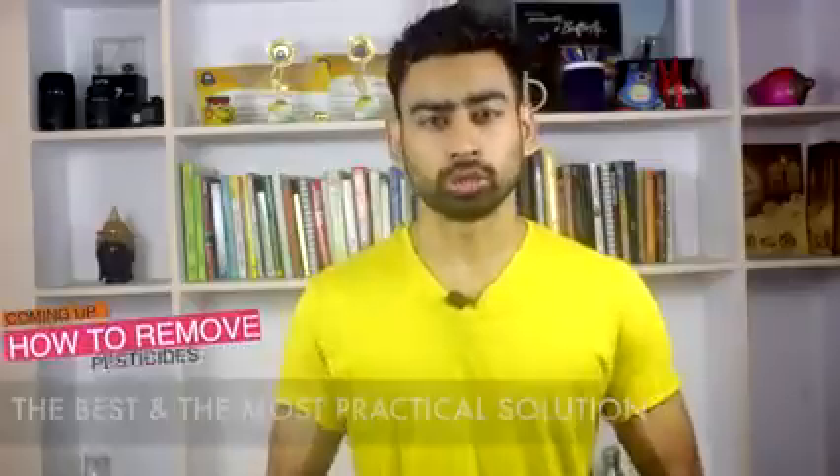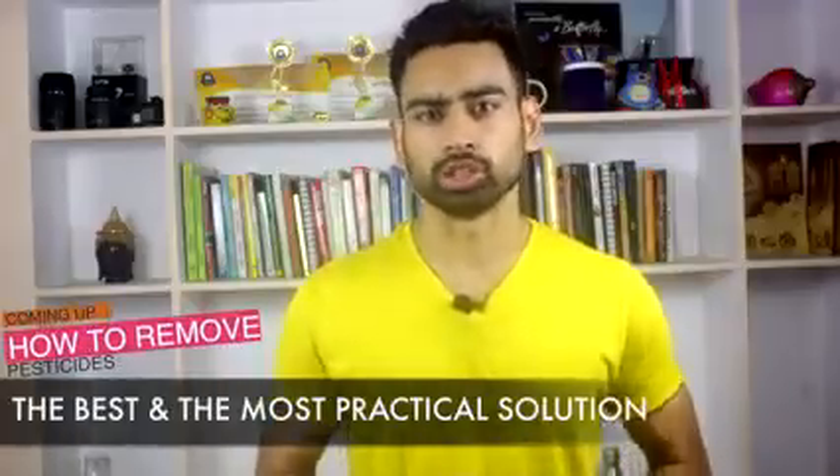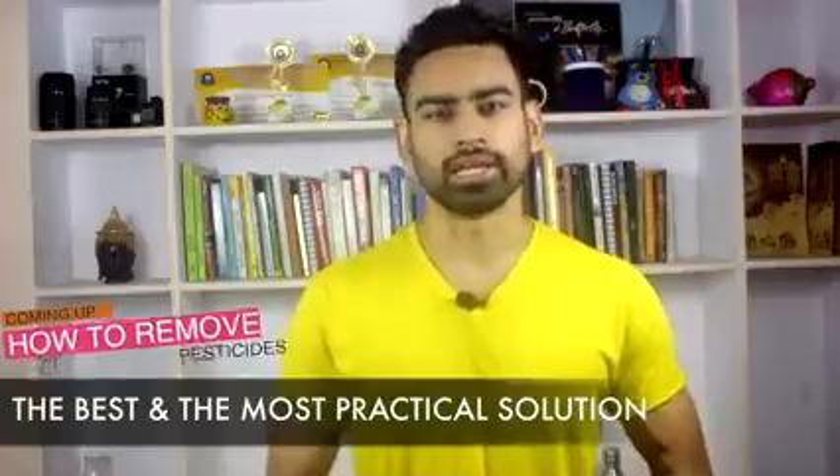This is a serious problem of the day, and in this video I'll share with you the best and most practical solution to resolve this issue. So without any further delay, let's get started.